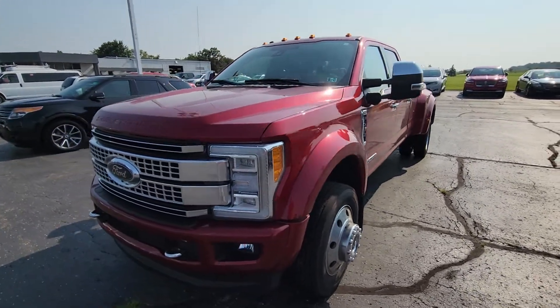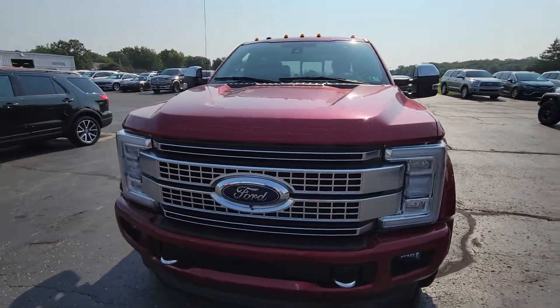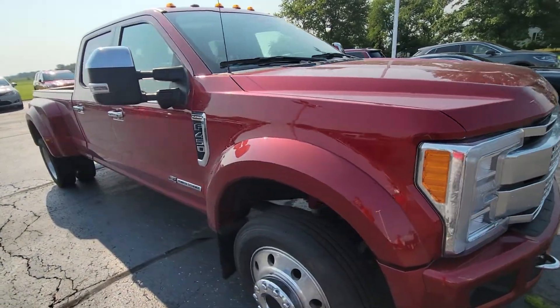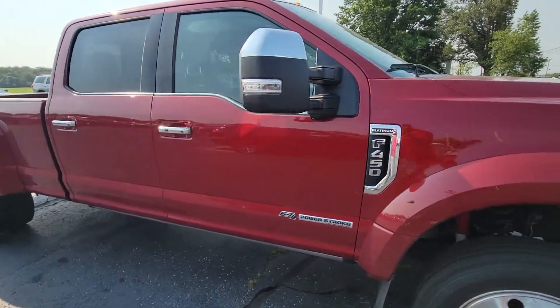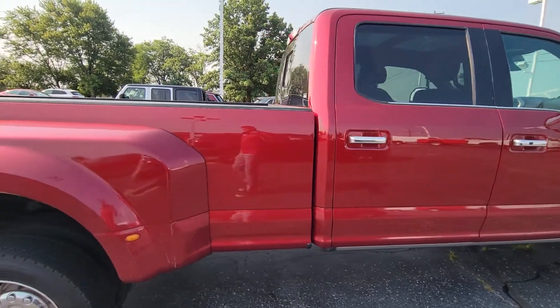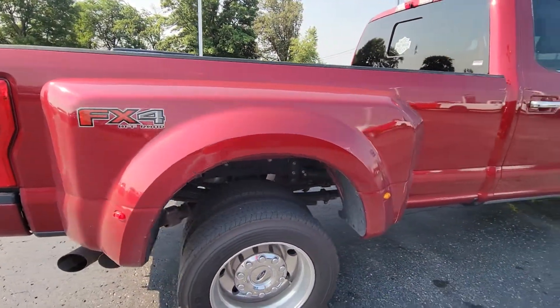Good morning, this is Michael with Terry Hendricks out here with our fresh arrival. This is the 2017 Ford F450 Dually. Giving you a quick tour here to show you exactly what to expect for condition, highlighting some of the features before you make your visit.